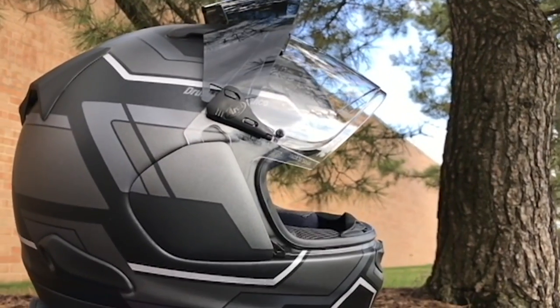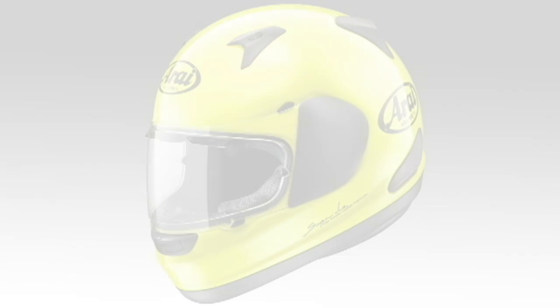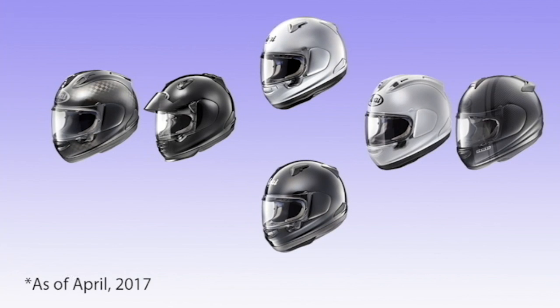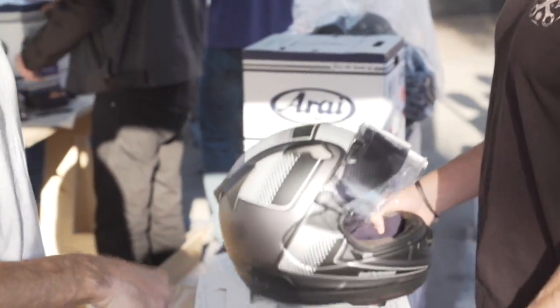The SAI or VAS Pro Shade System shield is an optional accessory which can be installed on any Arai SAI or VAS model, replacing the original shield completely. The Pro Shade can be applied to any model, so you don't have to choose a helmet to get the benefit. You can choose your preferred helmet and add the Pro Shade System shield.